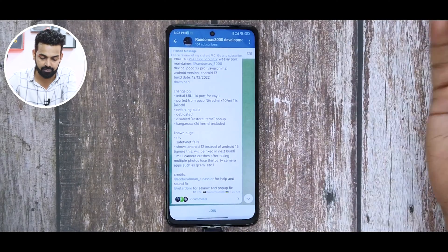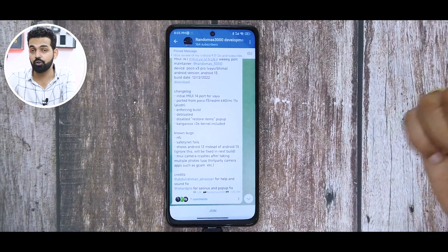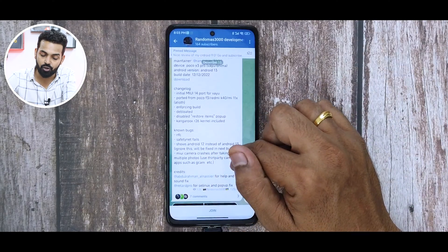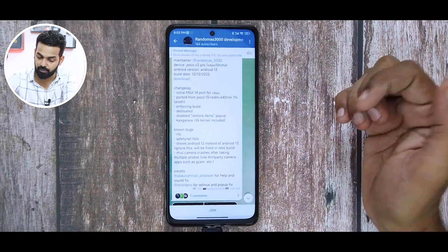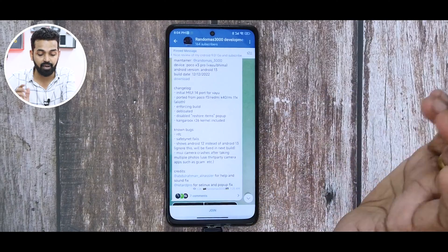NFC is not working — not a big concern if you don't use NFC. Safety net fails, which is a big concern because if you want to use banking applications, safety net is important. It shows Android 12 instead of Android 13 — ignore this, it will be fixed in the next build. MIUI camera crashes after taking multiple photos, so use a third-party camera. I just finished shooting a video of MIUI 13 with Android 13 and that ROM had this problem as well, so looks like we'll have the same issue here. But let's go ahead and install it and see how good it is.